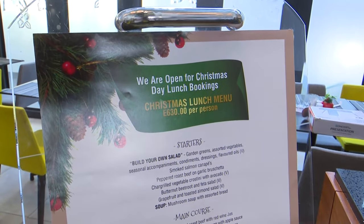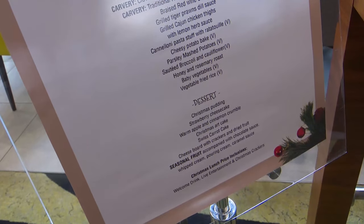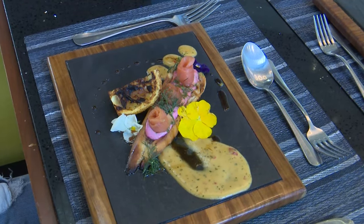My name is Samuel Oshope, sous chef here at Hilton Garden Inn. I'm here to introduce and present our festive menu which is mainly focusing on Christmas. The menu is available on show by the bar as well as on our social media platforms. We have starters which include a build-your-own starter complemented by garden greens, assorted vegetables, seasonal accompaniments, condiments, dressings, and some flavored oil. We've also got a smoked salmon canopy, as well as pepper roast beef and garlic bruschetta.